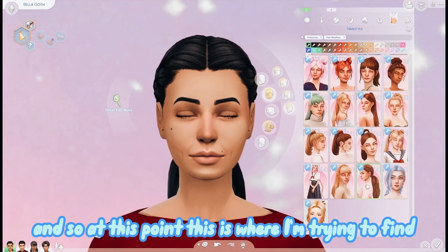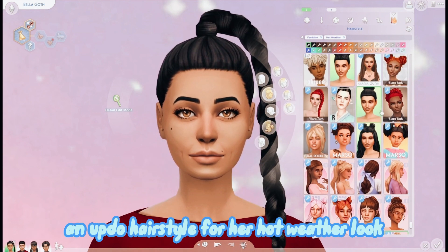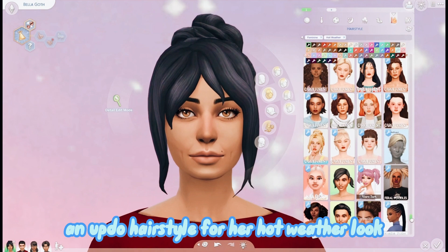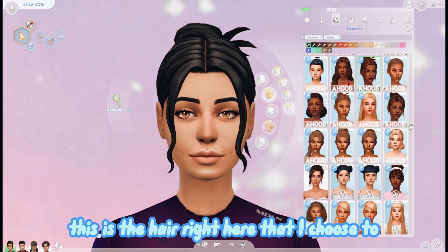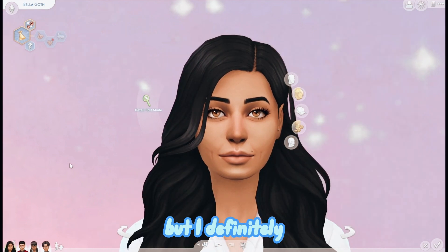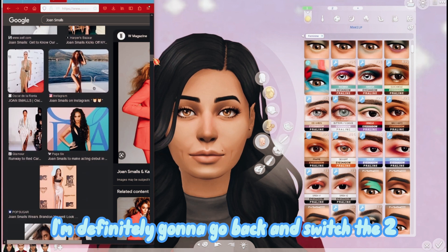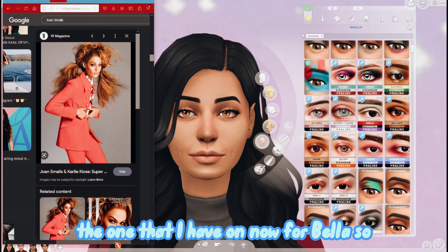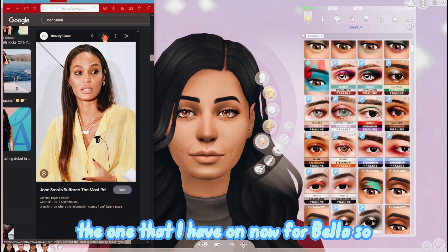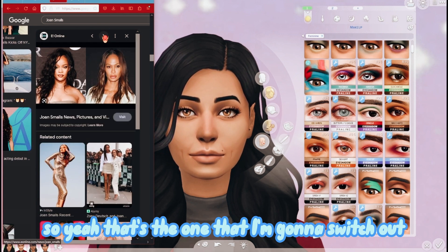At this point I'm trying to find an updo hairstyle for her hot weather look. This is the hair I chose instead of the previous one, but I'm definitely going to go back and switch the two because I like the first hair better than the one I have on now for Bella.